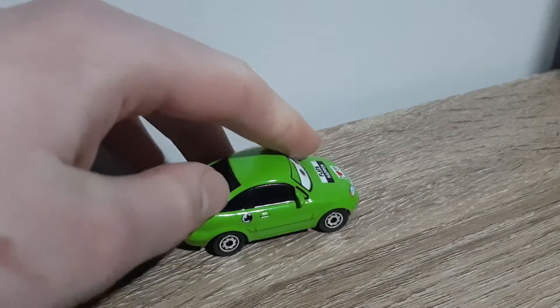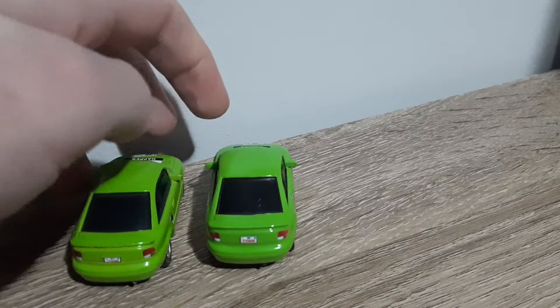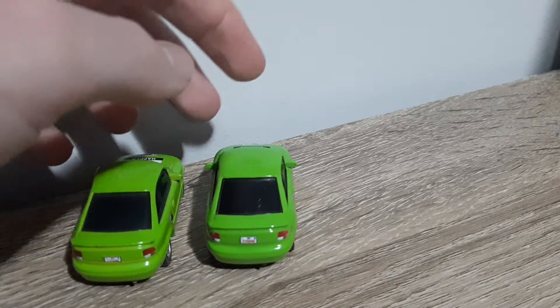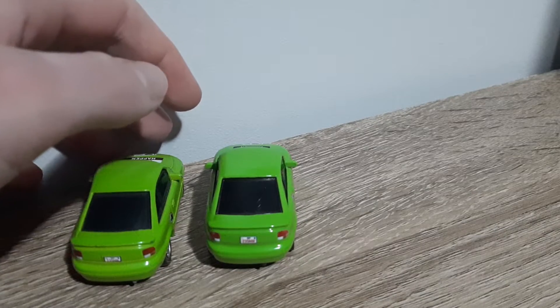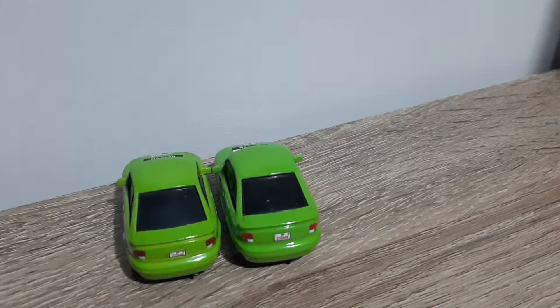Blurrier decals, and I can't remember if the rims are always painted poorly or not. Blurrier decals, different colours of windows, and poorer quality rims. It's standing on every Thailand diecast, as I've mentioned many times before.